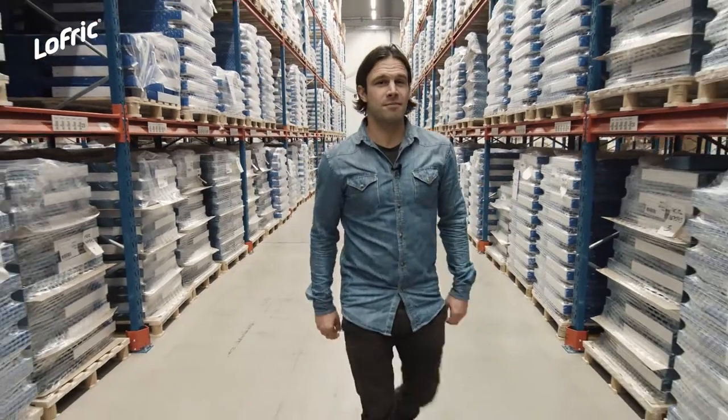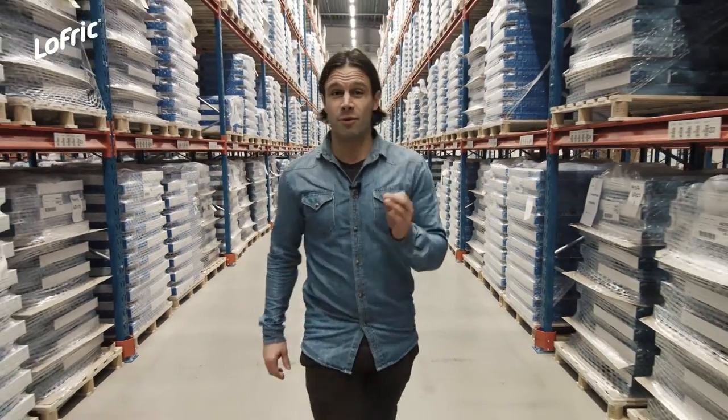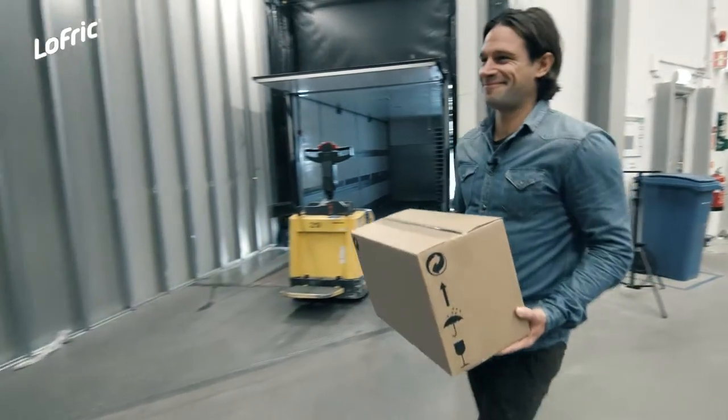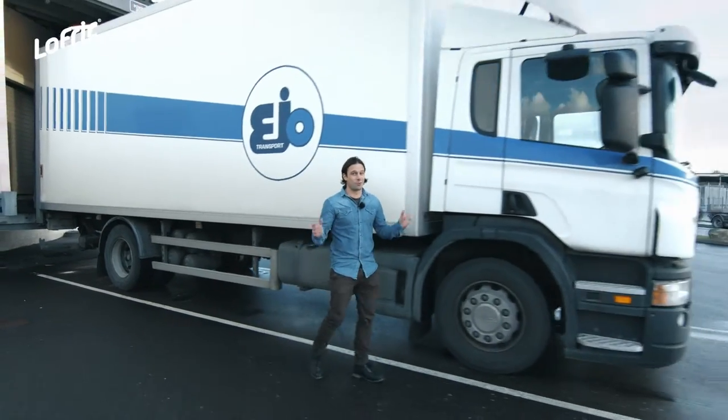And with the pull system, these products won't stay here for very long — they're delivered to you at the right place and the right time. And that is the end of our story. These products will now be shipped to satisfied customers all over the world.